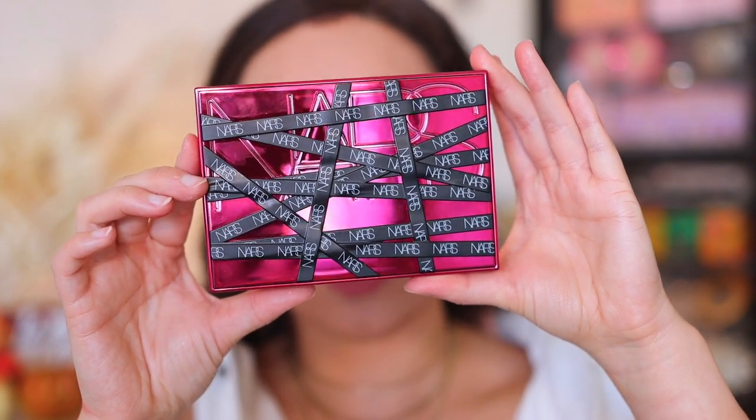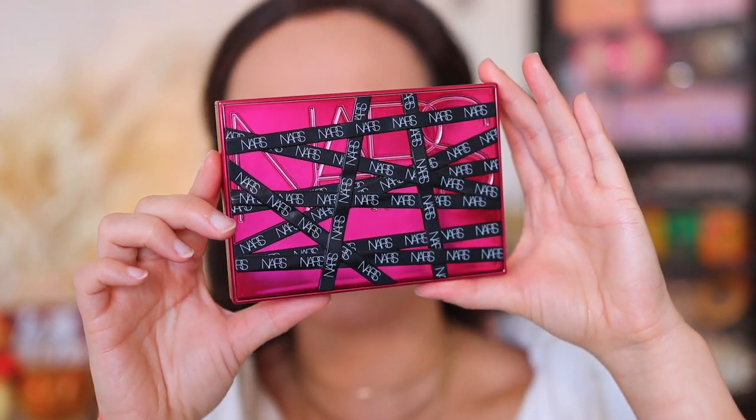Hey guys, what is up? Welcome to my channel. For today's video, we are starting up close and personal, because I'm going to be doing a demo and review of the brand new NARS High Profile Cheek Palette that launched in their Holiday 2021 collection.